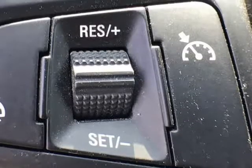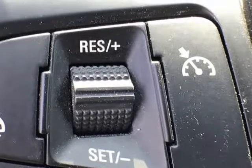Of course, Bluetooth, available satellite radio, and an auxiliary jack connect you to your tunes.